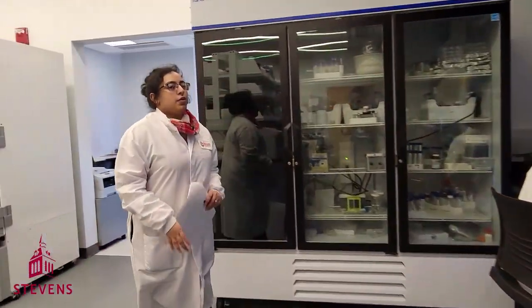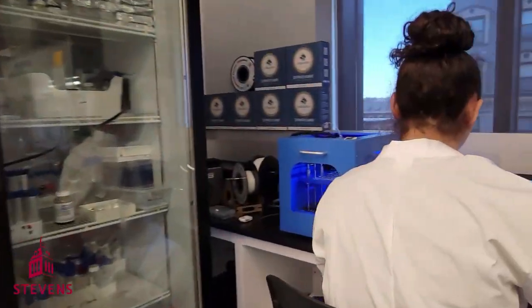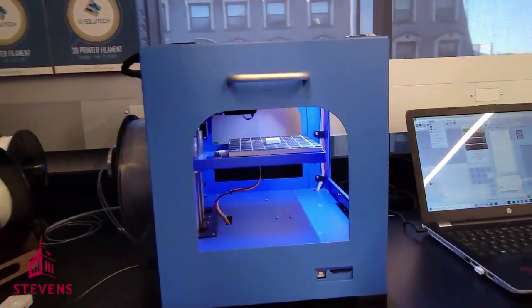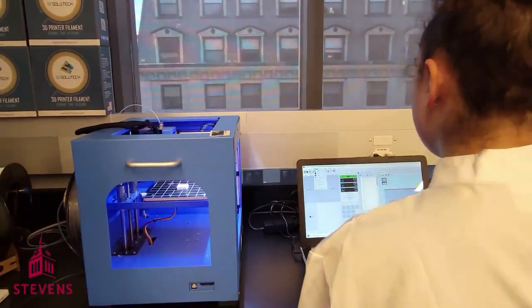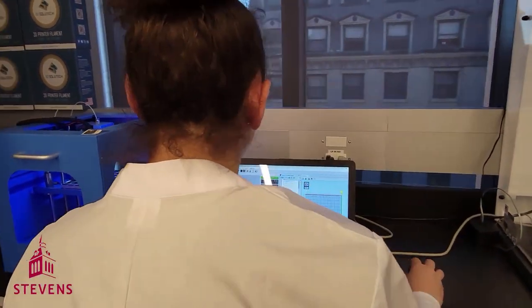Here, we have a standard FDM printer that can print large-scale scaffolds out of traditional polymer filaments for applications such as treating segmental bone defects.